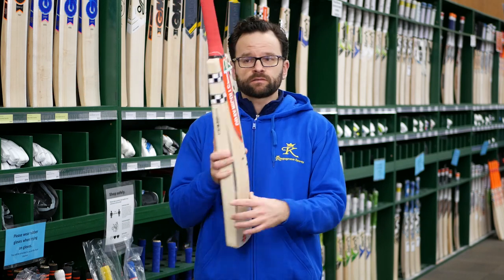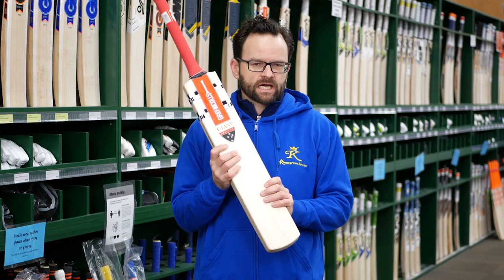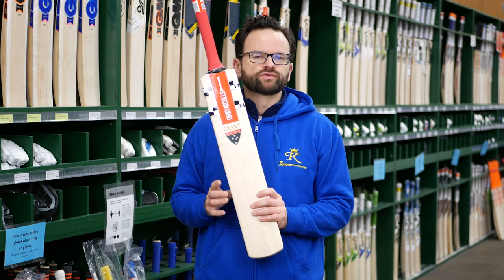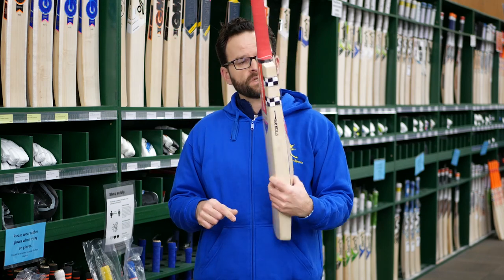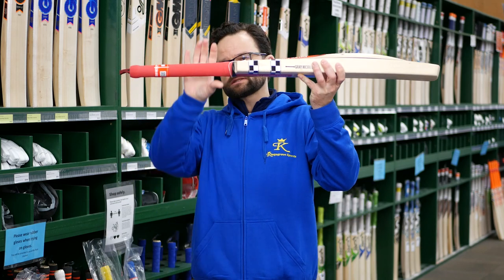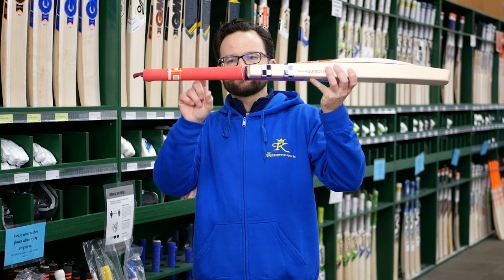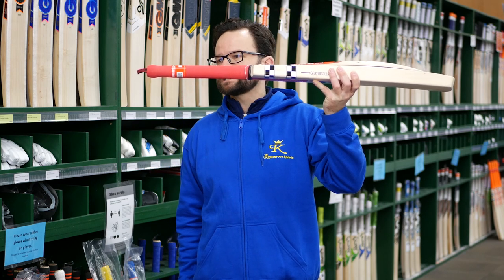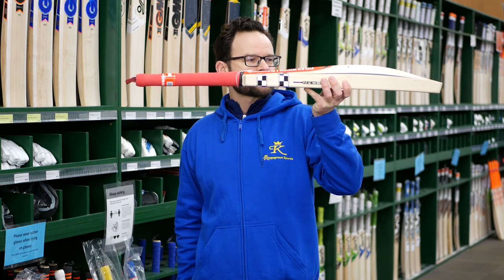Being a handmade bat, it's great that it's handmade down in Melbourne at the factory. It's got more of a traditional face profile, with even more curve on that. Like all Gray-Nicolls bats, it has a semi-oval handle, feeling really good in the hands. Comes with the Gray-Nicolls Lactic Soft Feel grip in a nice red color this year.